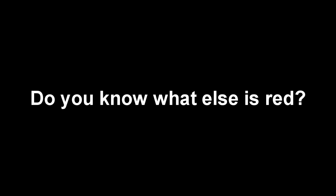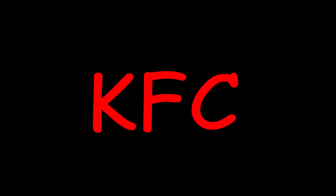KFC. KFC is red. Do you know what else is red? That is right, the color red. Red has three letters. KFC also has three letters.